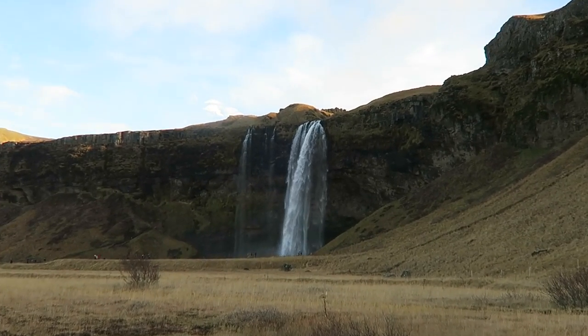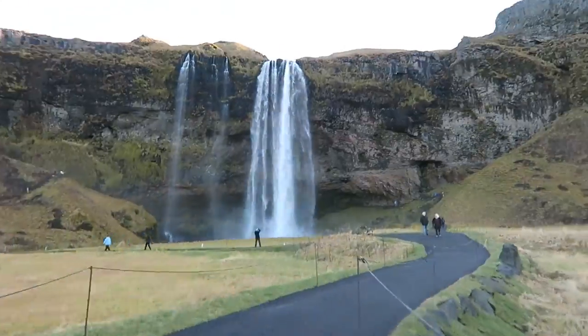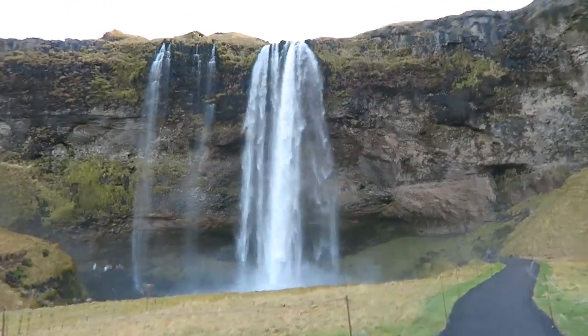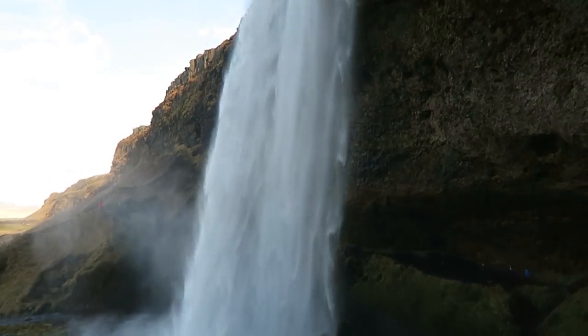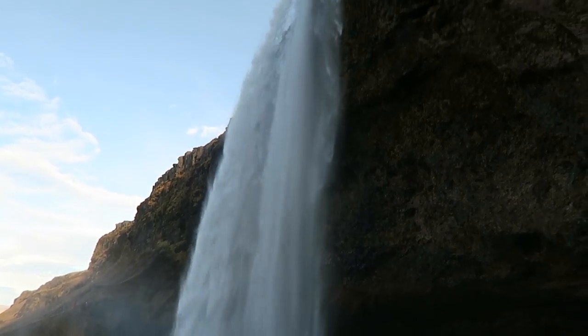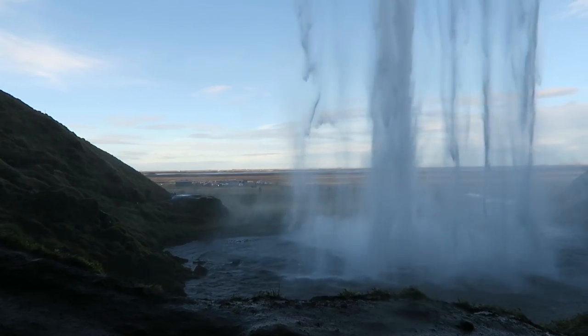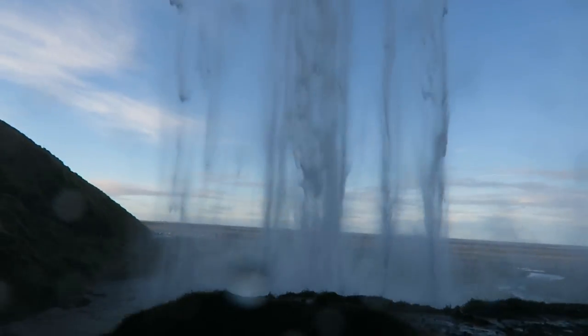The first major stop on this drive is the Seljalandsfoss waterfall. It's really easy to find — you'll see lots of people pulling in and there are signs everywhere. It's a series of waterfalls that are seriously amazing, and the main one you can actually walk behind. This was the first time I'd ever walked behind a waterfall and it was so cool — we loved it and were having so much fun.